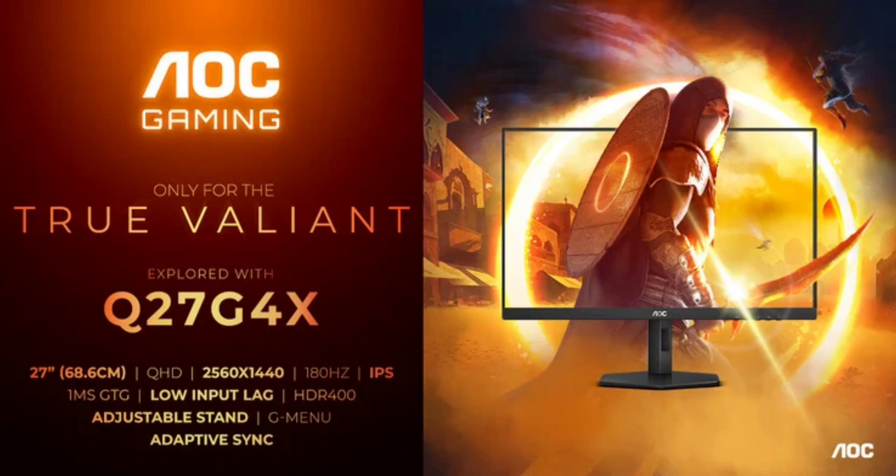The AOC Gaming Q27G4X has its complement of ports but does not support USB connectivity. It features DisplayPort 1.4 and HDMI 2.1 interfaces, while its built-in speakers provide a decent sound output. The gaming monitor also comes with VESA mounts for sturdy placement.